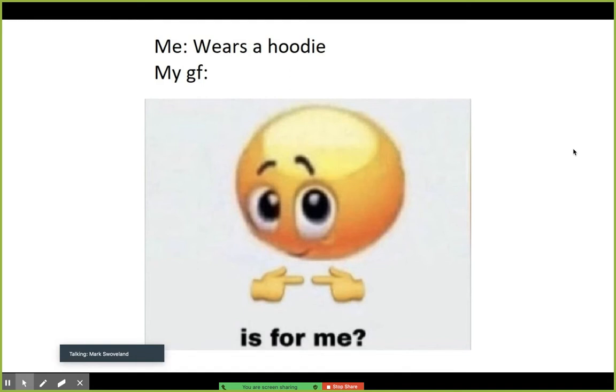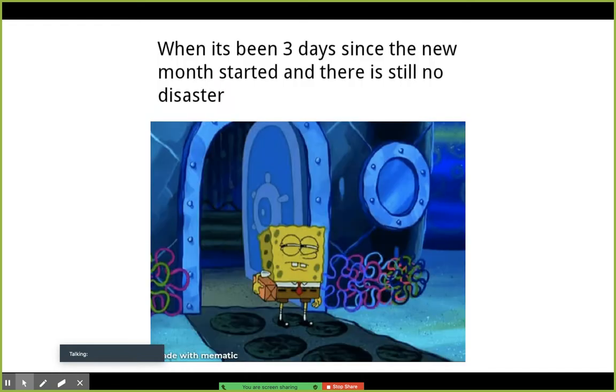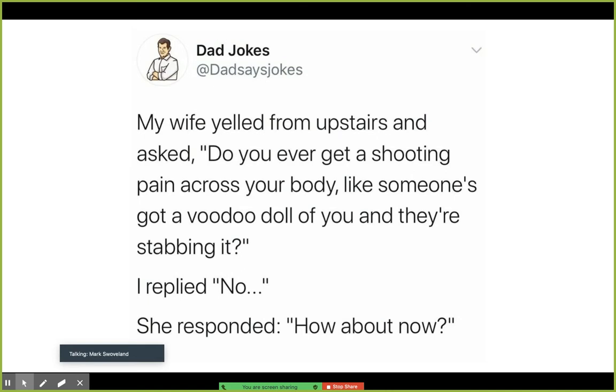Here's our first meme. Me waiting on that cold front to get here. When it's been three days since the new month started and there still is no disaster. My wife yelled from upstairs and asked, do you ever get a shooting pain across your body, like somebody's got a voodoo doll of you and they're stabbing it? I replied, no. She responded, how about now?